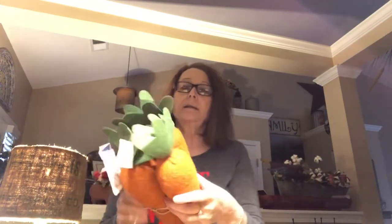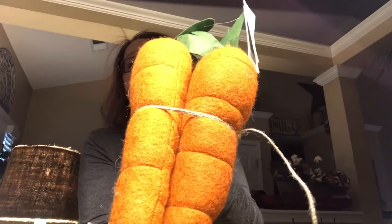At Marshall's, $12.99 — this big bunch of wool carrots. They look like they're made out of some kind of wool. I saw them and had to have them, it was just my style. $12.99. So yeah, I'm getting ready for Easter!